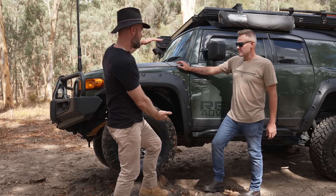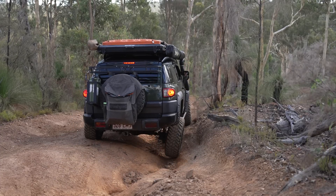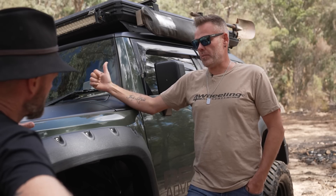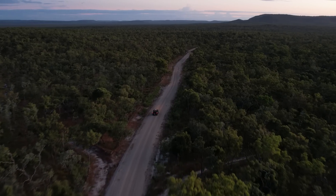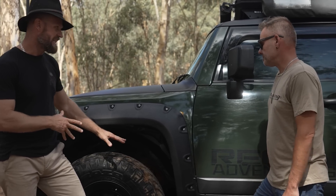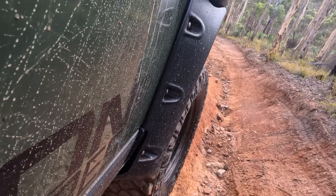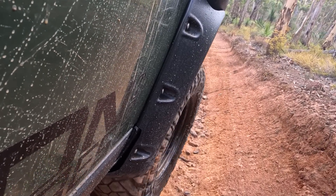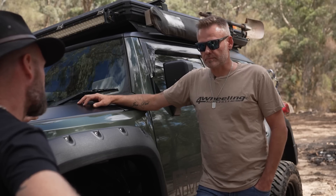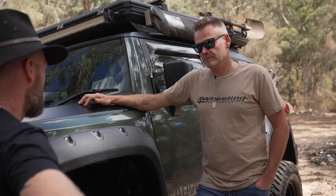Suspension-wise on the FJ, what height are we sitting at? I've got a Dobinson 2-inch on the front and Old Man Emu on the rear. The reason I had to go Old Man Emu on the rear is because going up to Cape York it blew the shocks out. So you don't have a diff drop kit? No, no body mount chop yet, but I have spoken to Luke about it — it does rub and takes chunks out of the tyres. I've had the suspension for four or five years, so the rear is pretty well flogged out, especially towing the trailer.